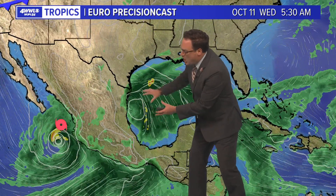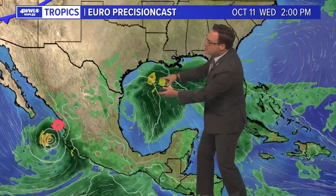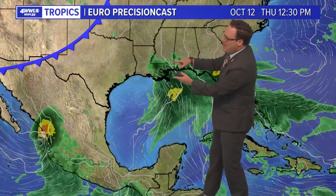What Max is going to do is actually move across Mexico, and the associated moisture, along with some moisture in the Gulf, will begin surging our way by the middle to end of the week.